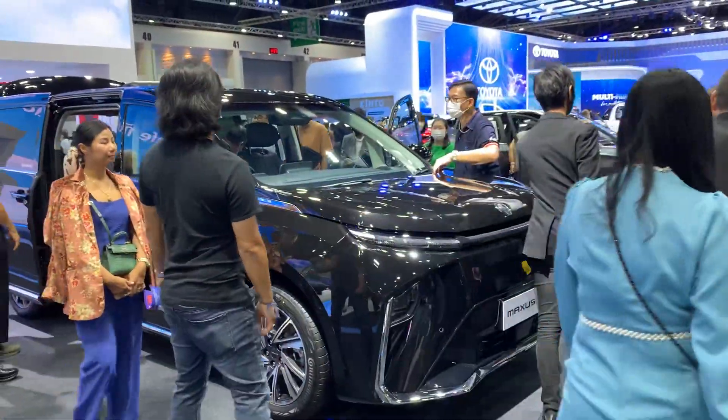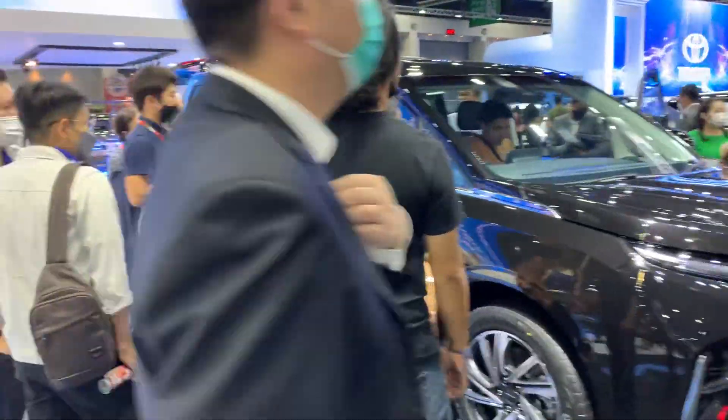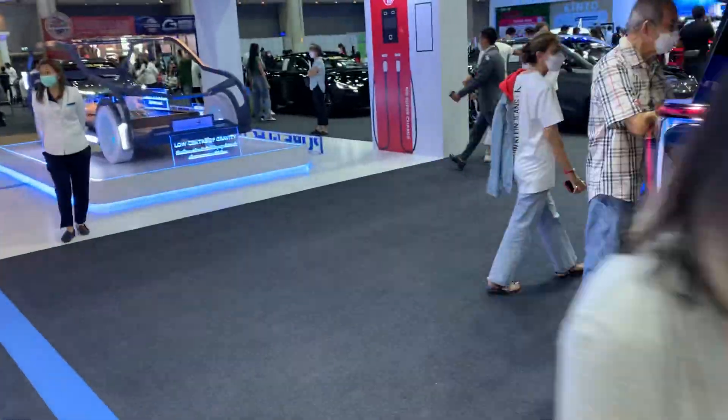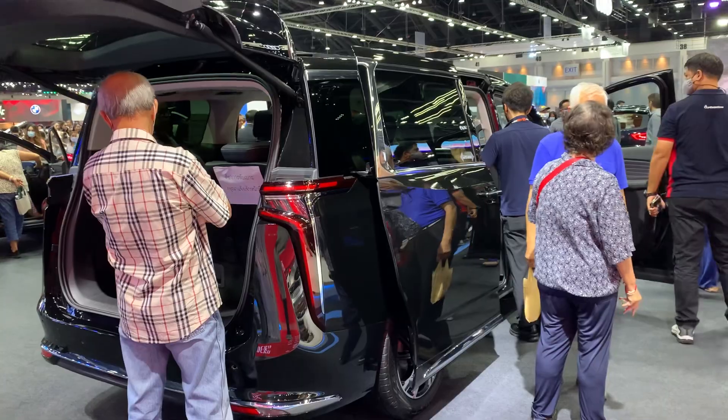There's a delegation trying to go through so it's a little busy. I'm going to try to cross over to the other side — I really wanted to show you the back of the car.